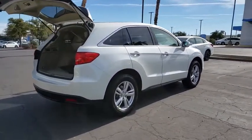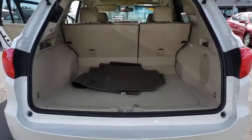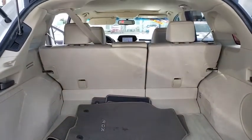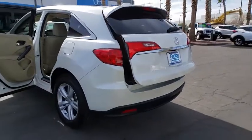This vehicle has less than 55,000 miles. Here are some of this vehicle's great options: navigation system, HomeLink garage door opener, ABS four-wheel, cruise control, auto dimming rear view mirror, fog lights, power windows, vehicle stability assist, tilt steering wheel, and tire pressure monitoring system.